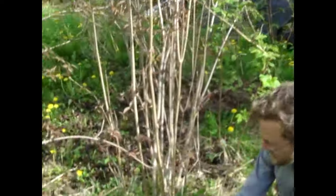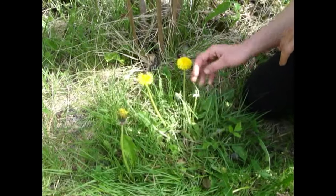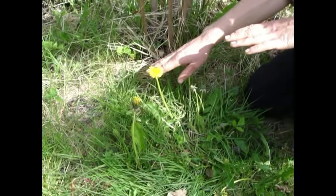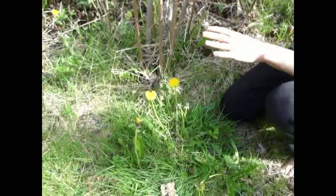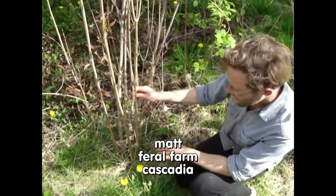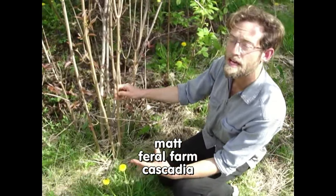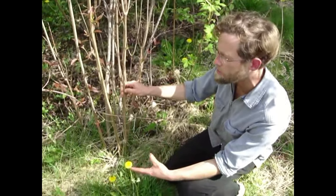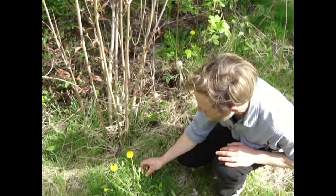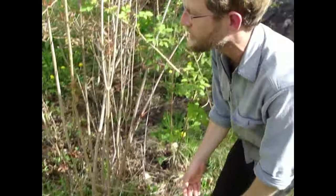The dandelion is taprooted, so it's acting as a dynamic accumulator. It's naturally competing with grass, which is very fibrously and surface rooted. The grass is going to be competing for nutrients much more with the other plants. For me, it's anything but grass - that's my battle. If I'm going to dislike something, it's going to be grass because it's the most competitive with my plants. The plants I do want to promote are dynamic accumulators and taprooted plants, which the dandelion is.